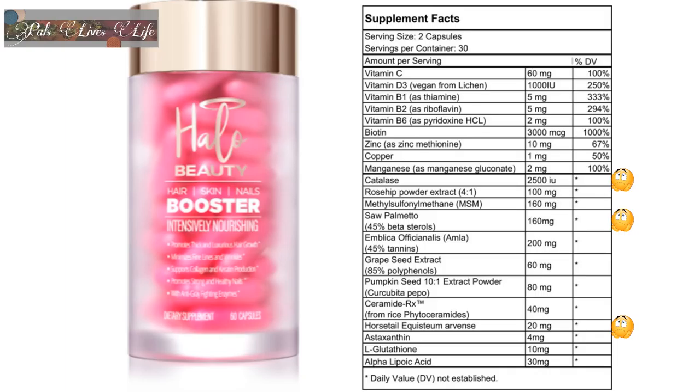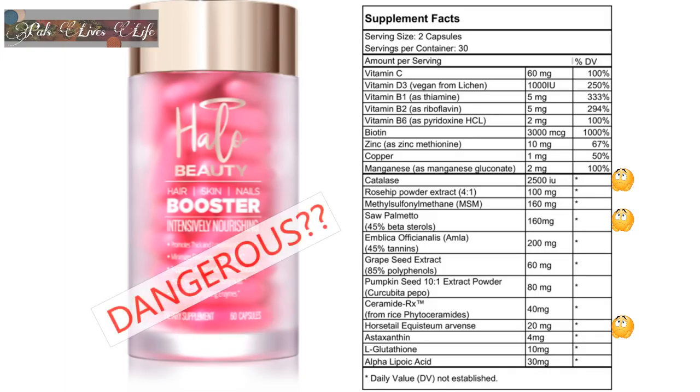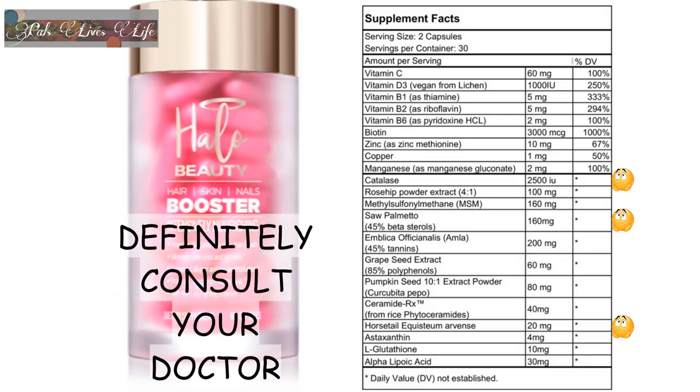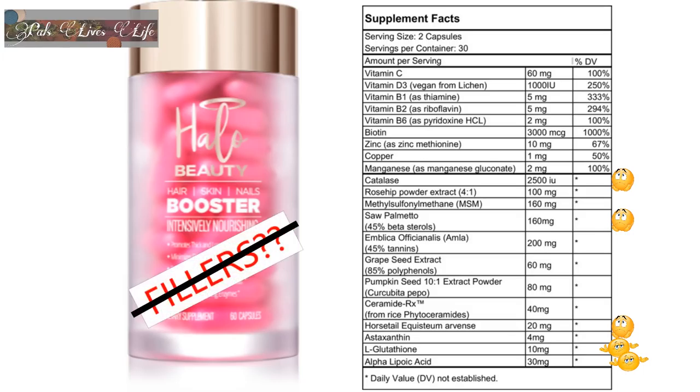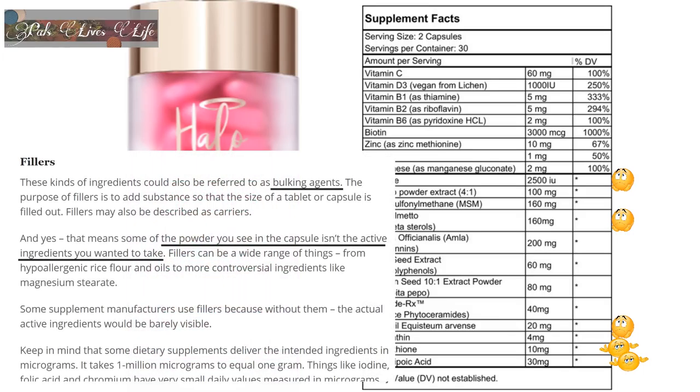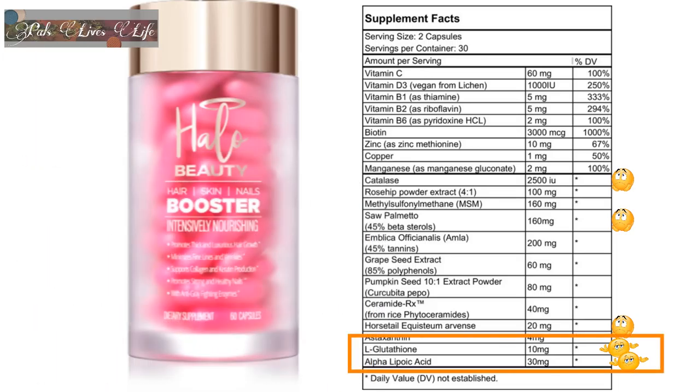However, I should clarify that these ingredients do not make this supplement dangerous or make Tati careless for putting them in here. It just makes it important that you consult your doctor before taking this supplement. There are a few ingredients in lower quantities than what I found in research, but that does not make them fillers — fillers have a very specific meaning in supplements and are supposed to be inactive ingredients. The ones in smaller quantities are not inactive; they are just in smaller quantities.